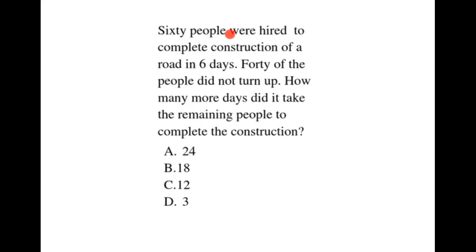60 people were hired to complete construction of a road in 6 days. 40 of the people did not turn up. How many more days did it take the remaining people to complete the construction?